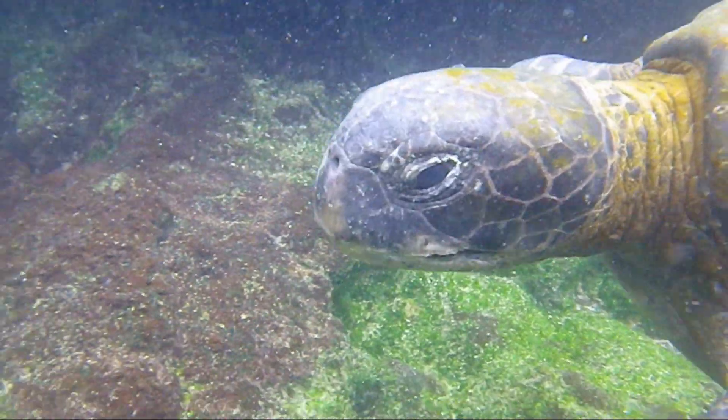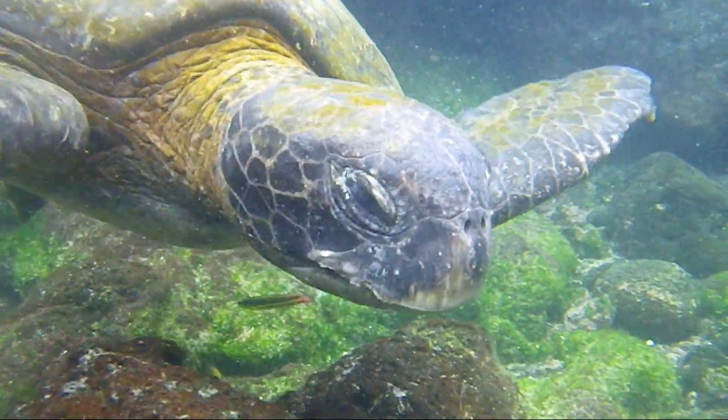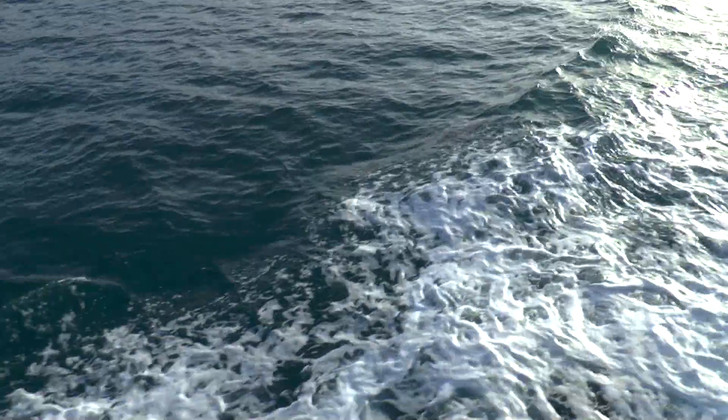Seabirds, turtles and sea mammals take advantage of the smell of DMS, using it to help them find areas rich in their food in an otherwise vast and featureless open ocean.